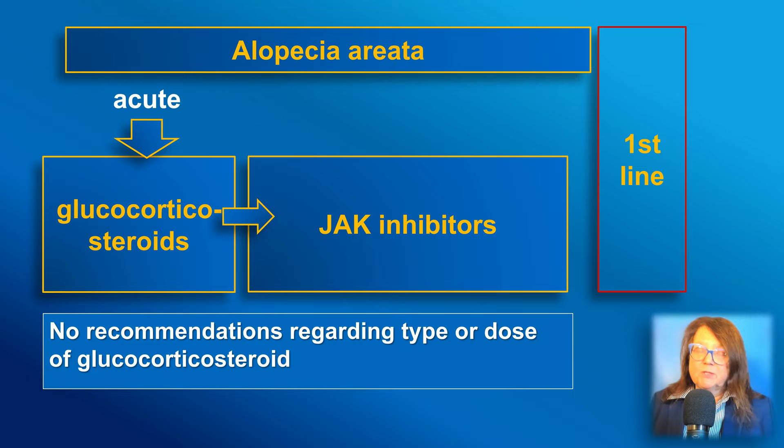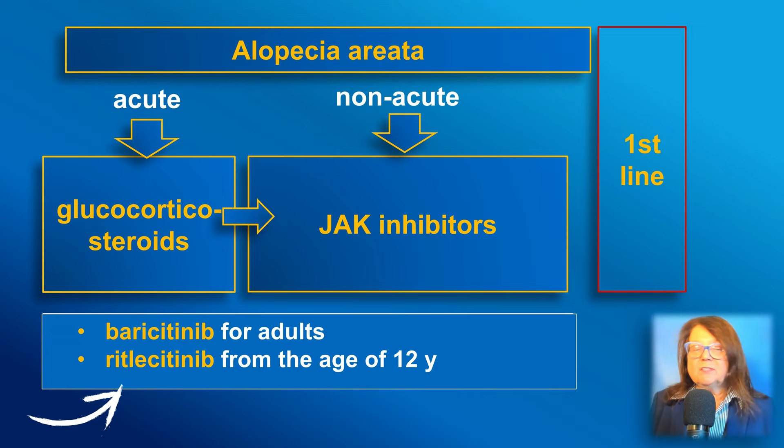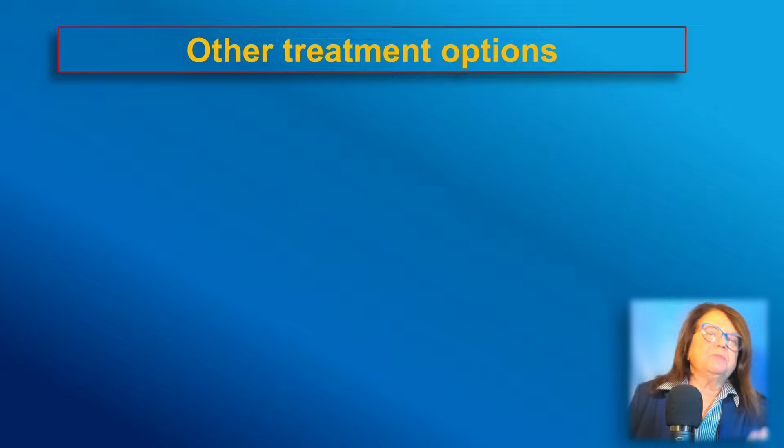JAK inhibitors may also be an option for non-acute, longer-lasting cases of alopecia areata as first-line therapy. Regarding JAK inhibitors, the two available treatments right now are baricitinib for adult patients and ritlecitinib for patients aged 11 or more.